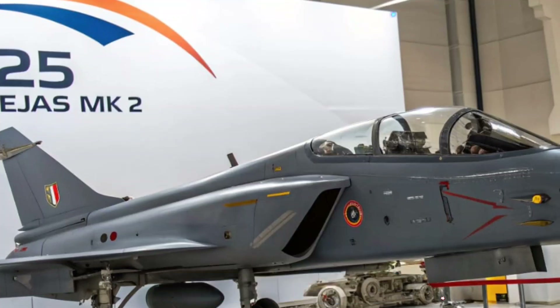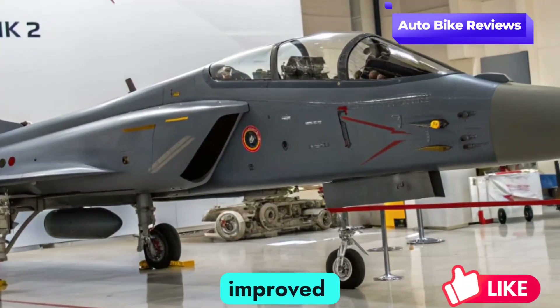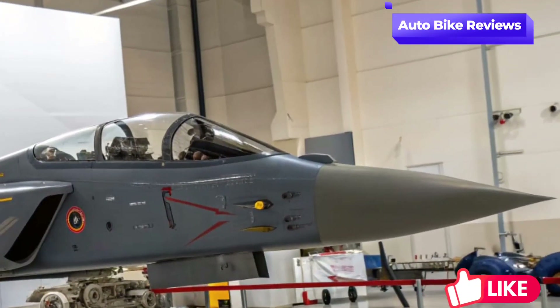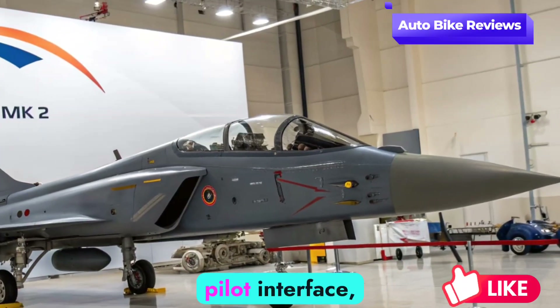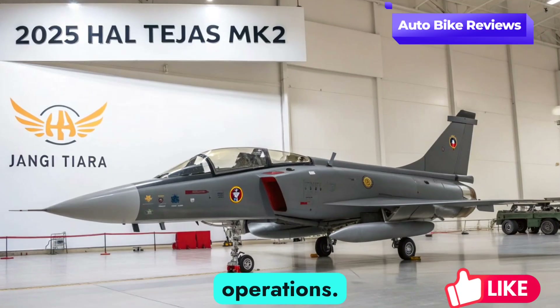The Mk2 features a longer fuselage, improved aerodynamics, and more fuel capacity for extended missions. It also includes updated cockpit ergonomics with a wide-area display and modern pilot interface, ensuring superior situational awareness during complex operations.